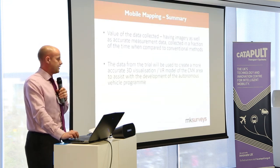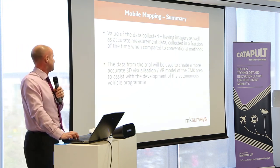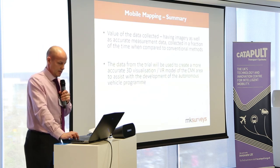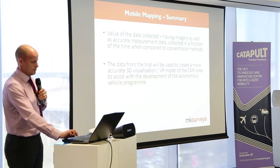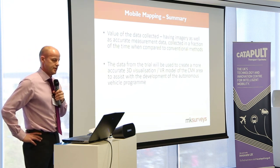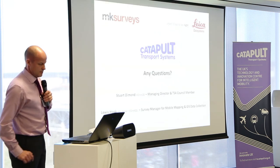A brief summary: very valuable data that we can collect — it's not just point cloud, there's the imagery as well, which is 360-degree, captured roughly every five metres. The data from the trial is going to be used by various consultants that Ryan is going to send it to, hopefully to produce a more accurate 3D visualisation and virtual reality model for the autonomous vehicle programme.